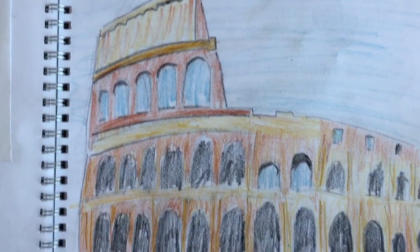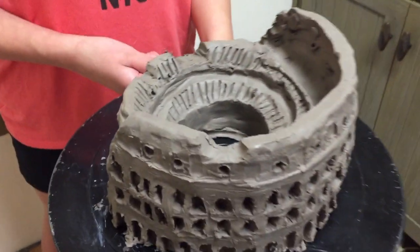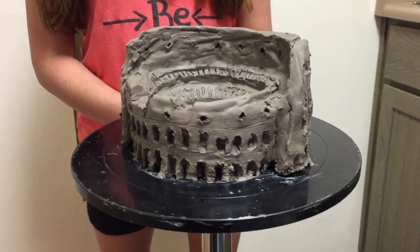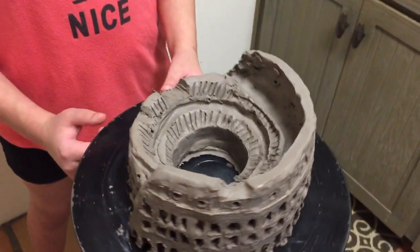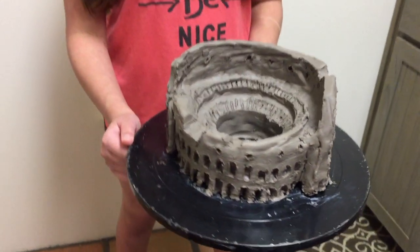Then we moved on to Roman history. The Colosseum, also known as the Flavian Amphitheater, took 10 years to build and was completed in 80 AD. It is an oval amphitheater in the center of Rome, built of concrete and sand — the largest amphitheater ever built.